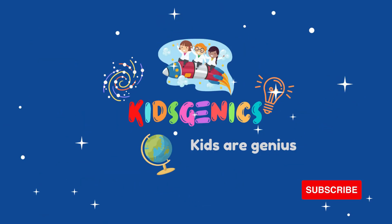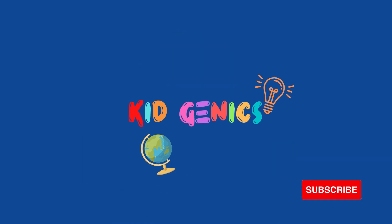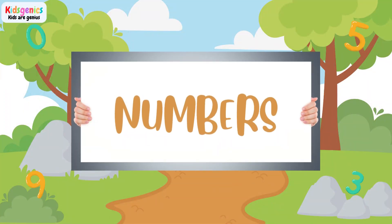KidsGenics — kids are genius! We are going to learn numbers.